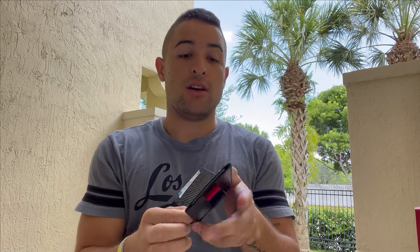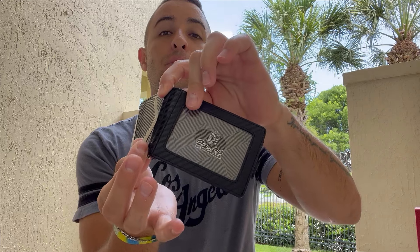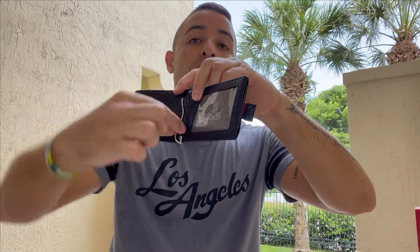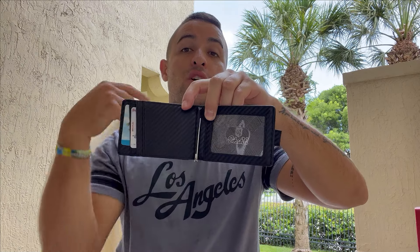I'm going to show the second feature in here — that is the little grip in here. You can put your bills in here, and this thing is not going to let them fall or be taken away. Simple as that.